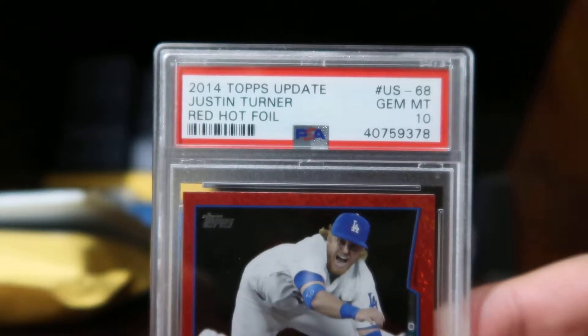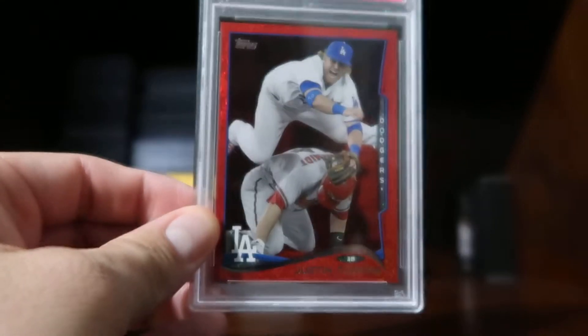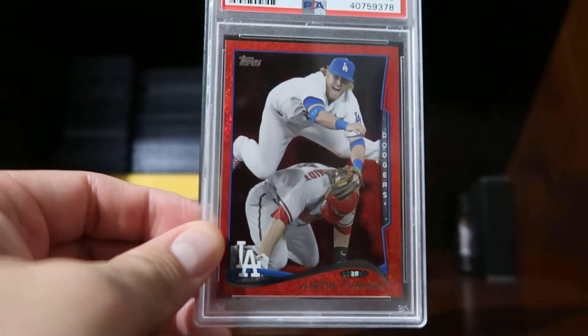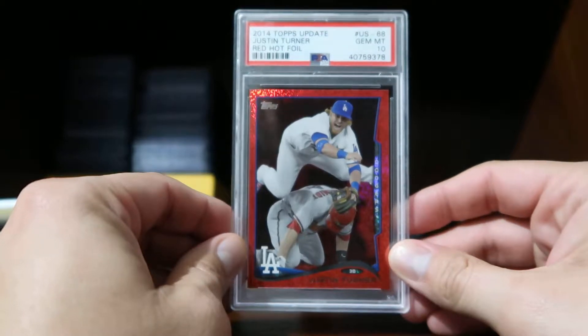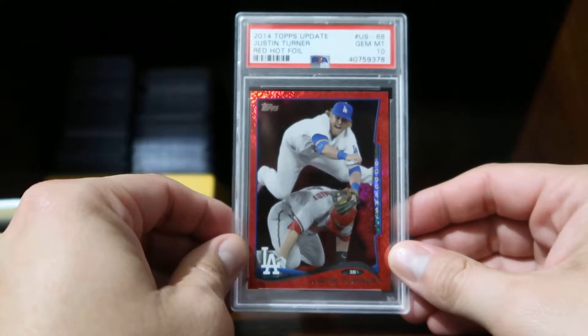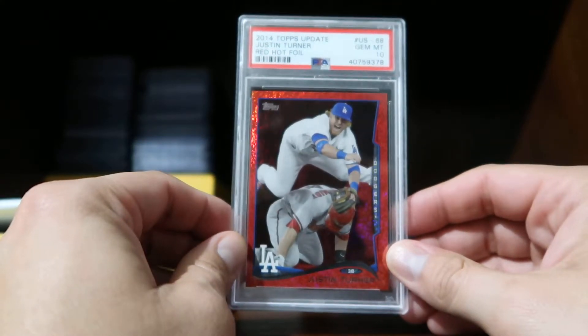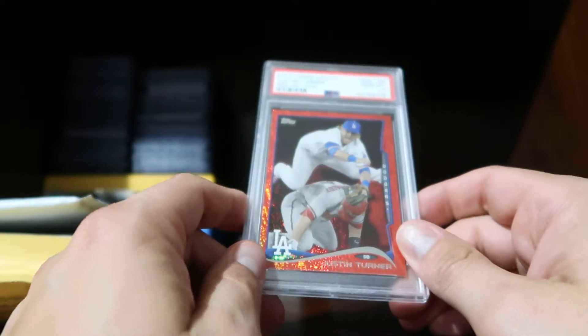It's a 2014 Topps Update Justin Turner Red Hot Foil Gem Mint 10 — so this is my first Gem Mint 10 card I'm adding to my collection. Last night I created my PSA login and started looking at some of the registries. Since I collect Corey Seager as my main PC guy right now, I'm thinking that might be the first registry I get into. I'll also need to find perfect-fit sleeves for PSA cards.